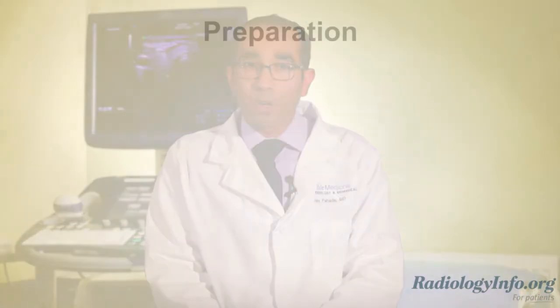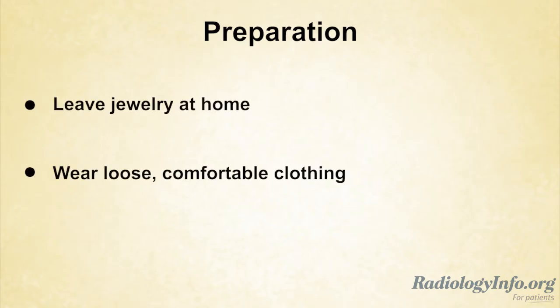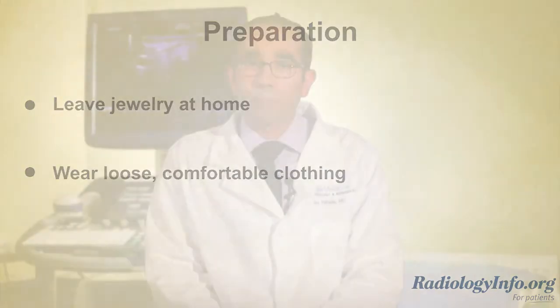If your doctor has scheduled you for an ultrasound exam, there are several things you can do to prepare. First, it's best to leave jewelry at home and wear loose, comfortable clothing. You may be asked to wear a hospital gown. Your doctor or the radiology department will give you instructions about eating and drinking beforehand, depending on the type of exam. Unless a biopsy is being performed, most ultrasound exams do not involve needles or injections.